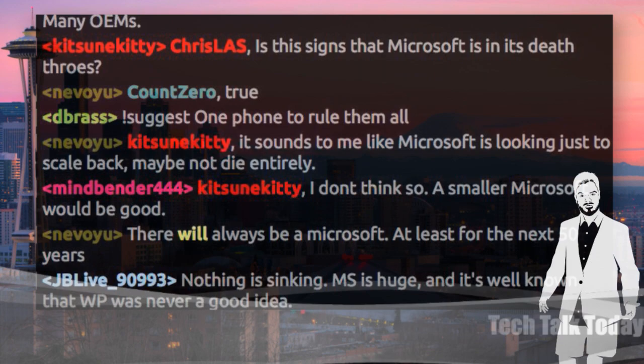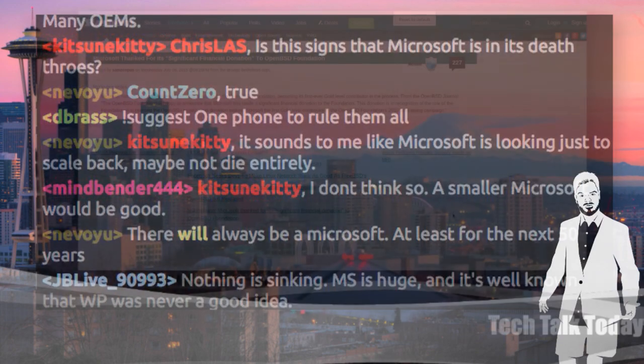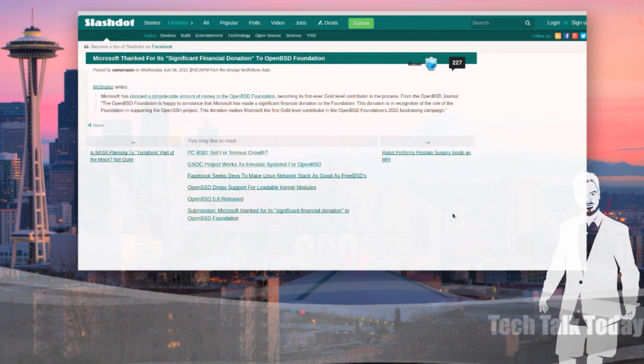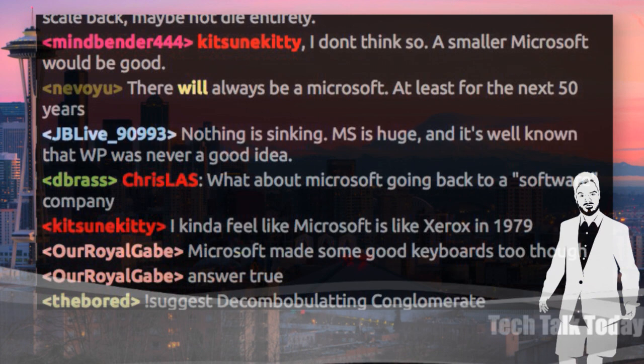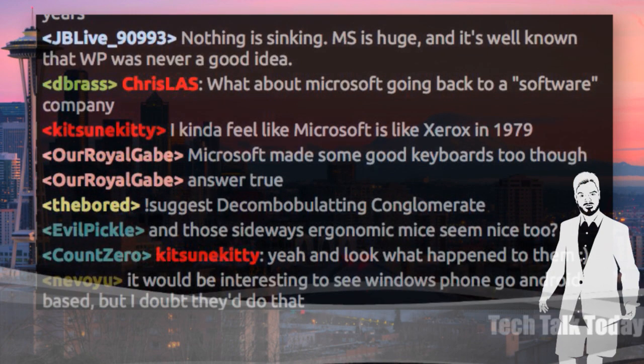And to that point — good guy Microsoft — they've made a significant financial donation to the OpenBSD Foundation. Microsoft has donated a considerable amount of money, becoming its first ever gold-level contributor in the process. The donation is in recognition of the foundation's role in supporting the OpenSSH project, and this makes Microsoft the first gold-level contributor to the OpenBSD Foundation's 2015 fundraising campaign. They're including SSH in Windows 10, so it's nice of them to include a contribution.